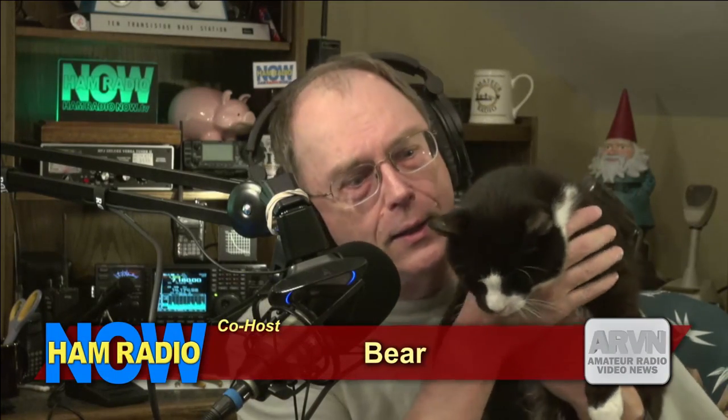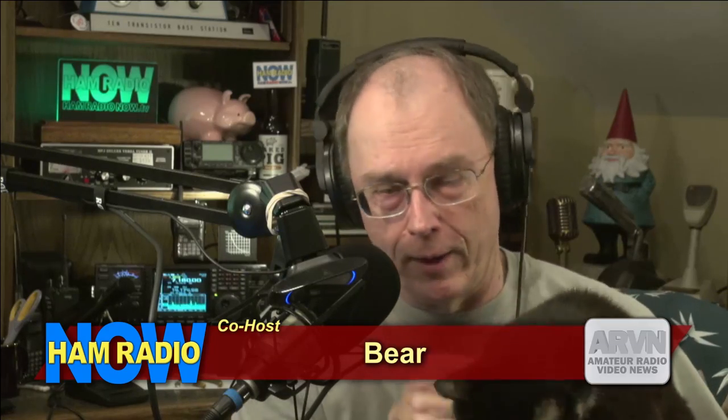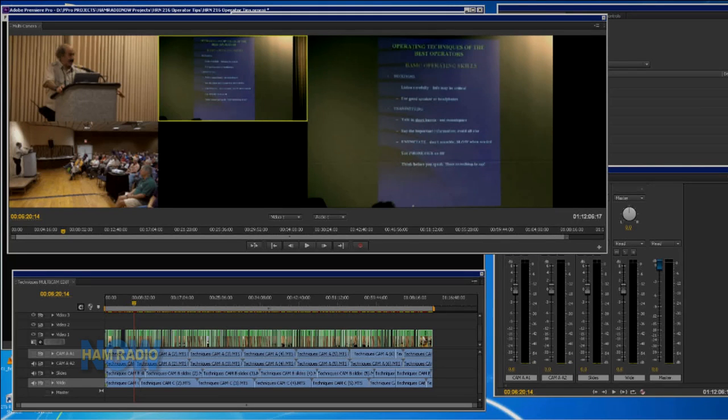Anyway, techniques of the best operators. Episode 216. I'm not going to riff on area codes — I got a comment on YouTube from somebody complaining I was talking about area codes and not ham radio. Man, are you watching the wrong show. So 216, talking about Mitch here, W1SJ, Techniques of the Best Operators. Actually it says 'operating techniques of the best operators,' but that's a little redundant. We'll shorten it to Techniques of the Best Operators. And yes, this is from the Dayton Hamvention.